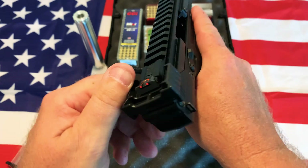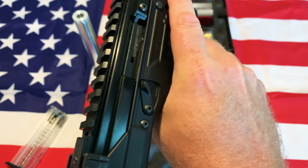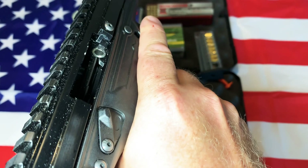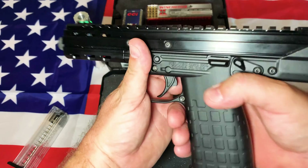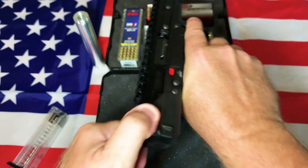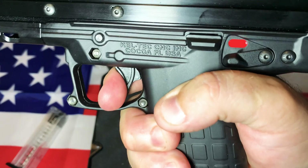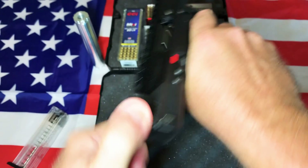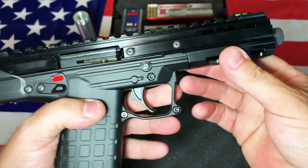It does come with two magazines. The charging handle is nice and big. The trigger is awesome — I want to say it's about two to two and a half pounds. It's a very light trigger. As for the reset, I'm not 100% sure about it — it was audible a little bit. It does have a pretty long reset. Either way, this thing is just a fantastic shooter.